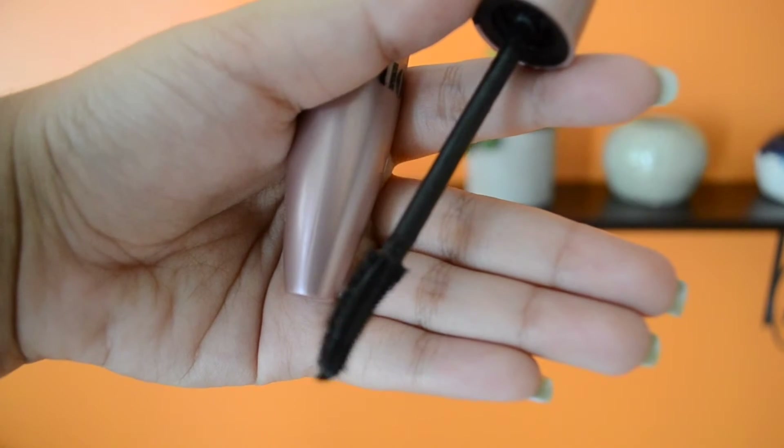My next favorite is this mascara. I've actually been using it for probably one or two years, but for the past couple months I lost it and could not find it. This month I found it again — it's the Maybelline Lash Sensational mascara. It's the best mascara I've ever tried. It doesn't clump up your lashes and it makes them really long and really full. I've been really happy that I found this again.